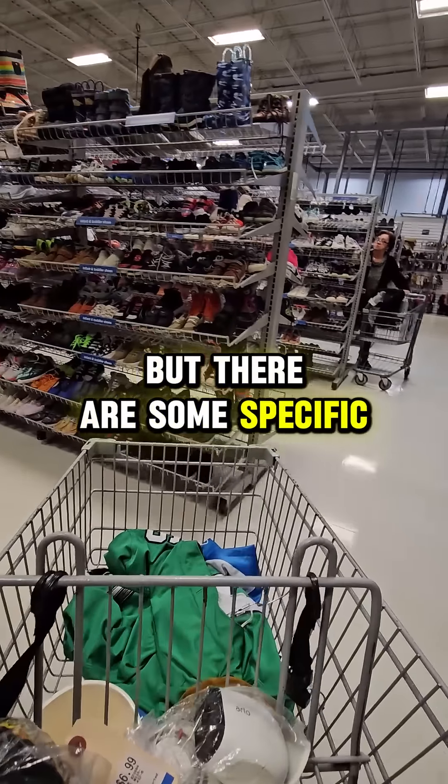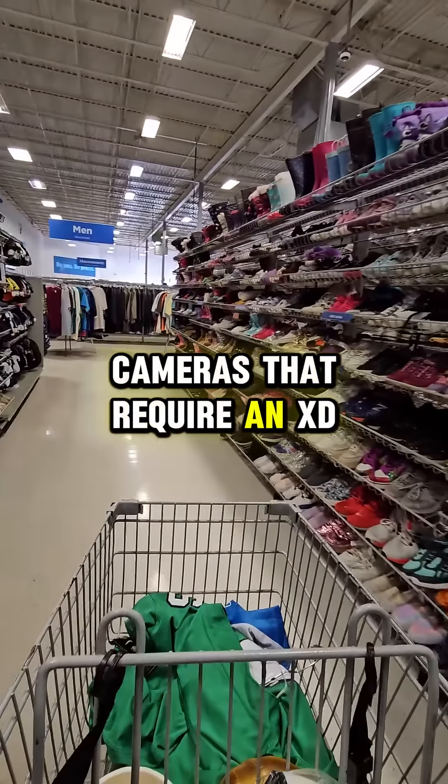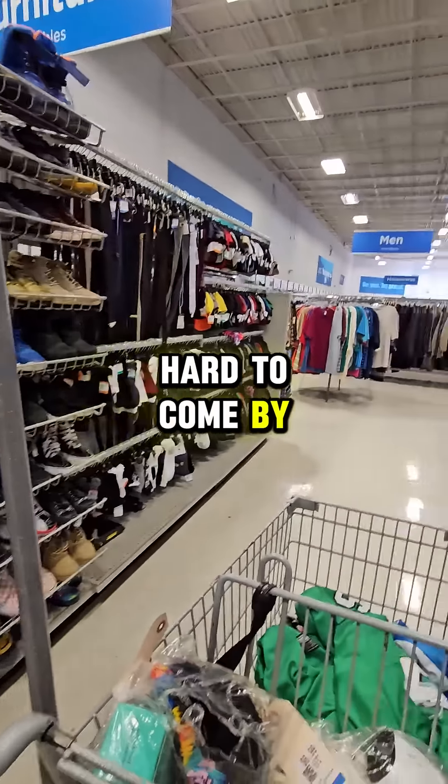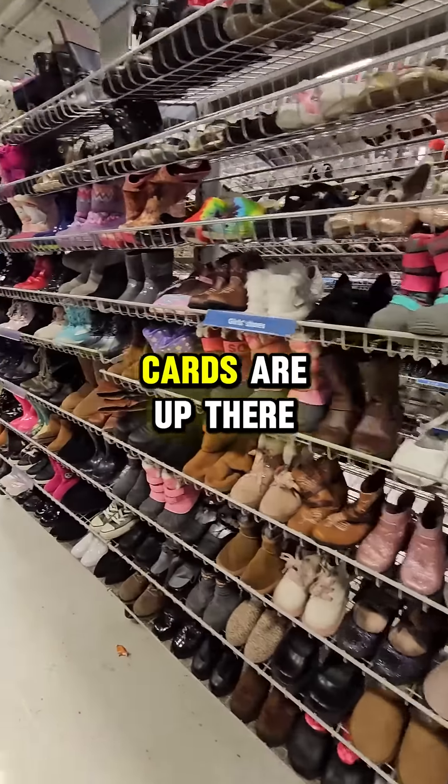But there are some specific cameras that require an XD card, and since these are obsolete and hard to come by, the prices of these XD cards are up there.